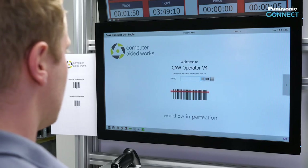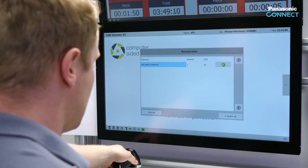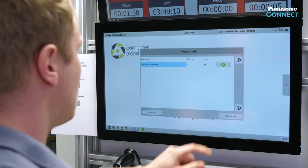Preparations at the workplace: registration of the specialist worker by barcode recognition of the personal ID, followed by verification that the workplace is complete and fully prepared.